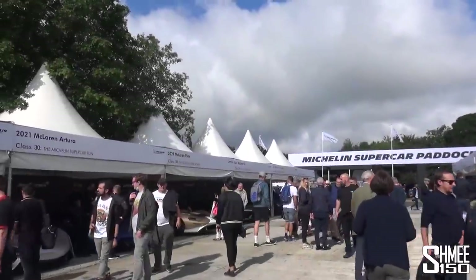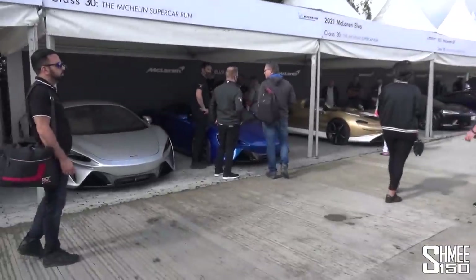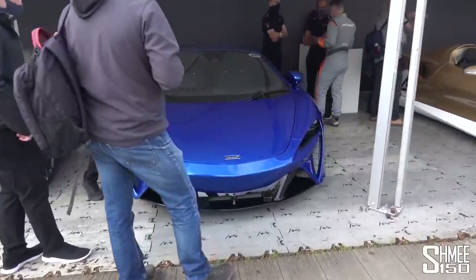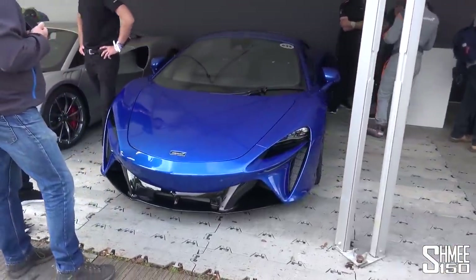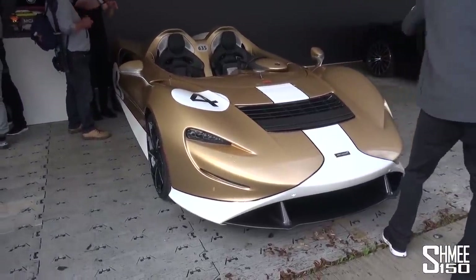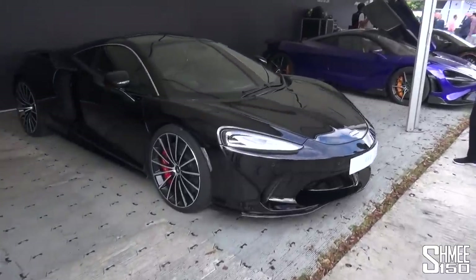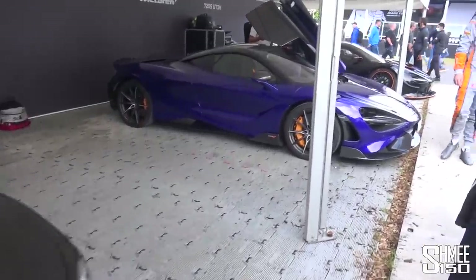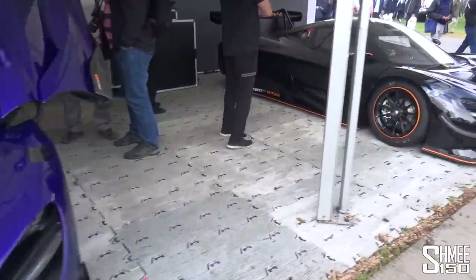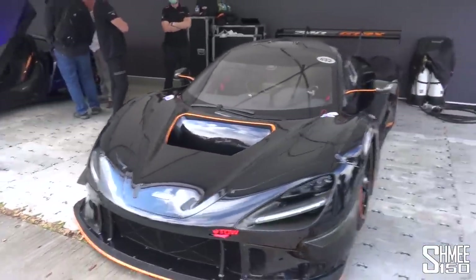You might already be able to hear in the background around the corner where the Lamborghinis are — we have the SCV12. We've got the McLarens over towards this side. We'll squeeze on through the very busy paddock. The two McLaren Arturas — their new twin-turbo V6 hybrid, recently launched. Next to it, the McLaren Elva, limited to 149 cars, the open Barchetta.